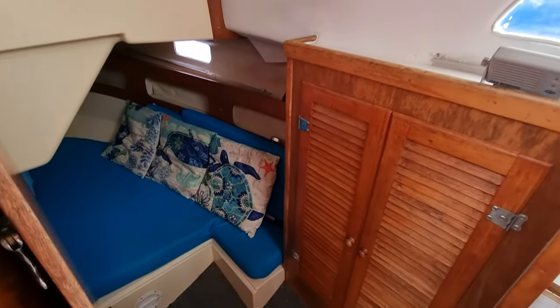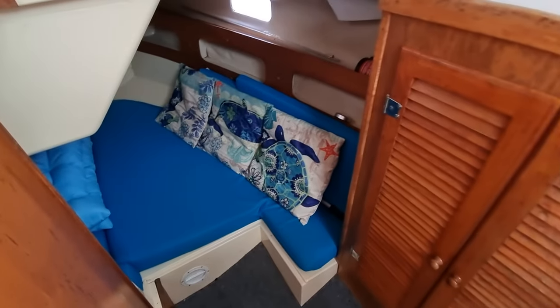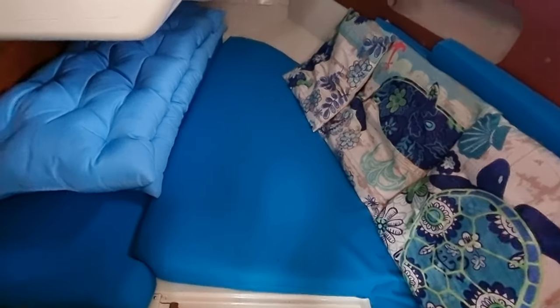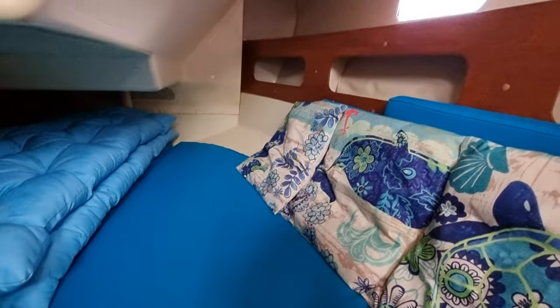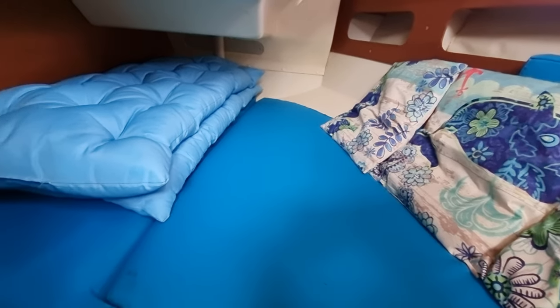Dry and warm — this boat is fitted with heating as well. Moving slowly aft, this is the port side of the boat and it's got a very nice double berth cabin there. Incredible use of space on a boat of this size.